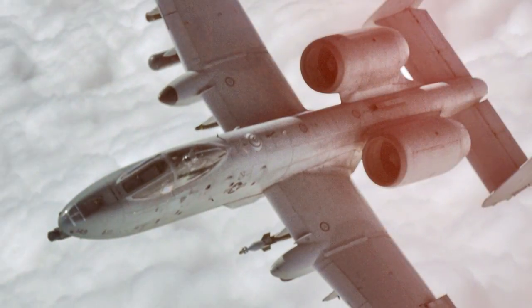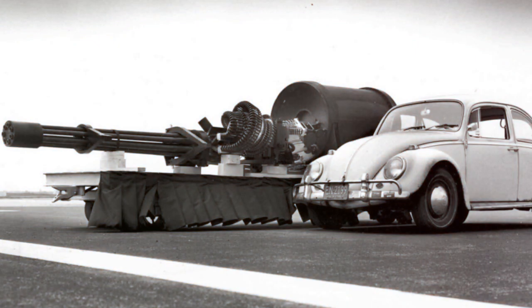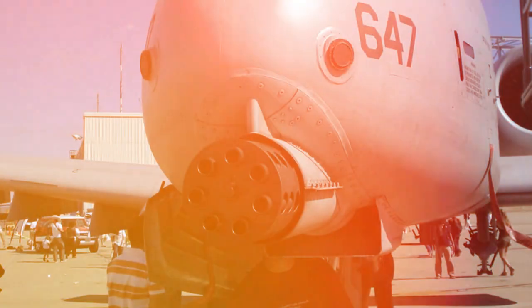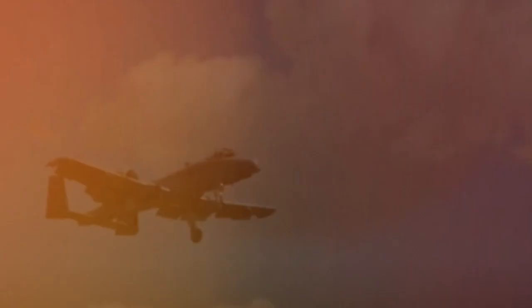In summary, the A-10 Warthog, with its iconic GAU-8 Avenger cannon, is a formidable ground-attack aircraft. Built for resilience and raw firepower, it has proven its worth time and again, earning it a respected place in the annals of military aviation.